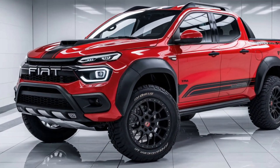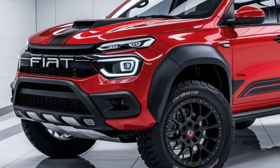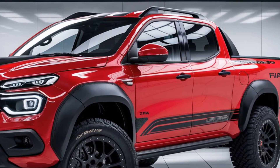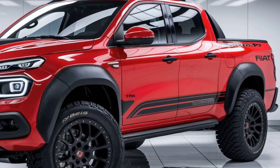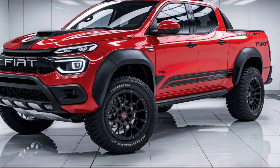Hey everyone, welcome back to our channel. If you're new here, don't forget to hit that subscribe button and click the bell icon so you never miss an update. In today's video, we're going to cover the 2025 Fiat Fullback pickup, so let's dive right in.